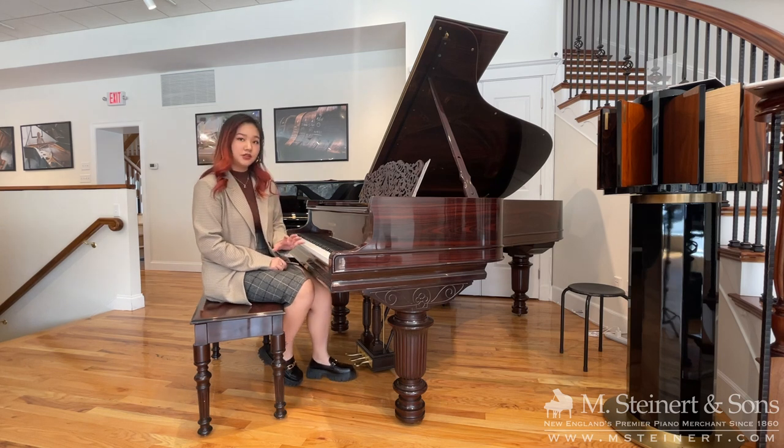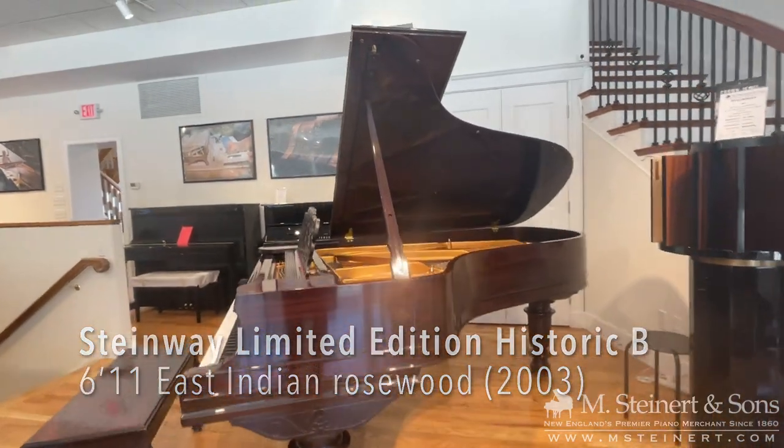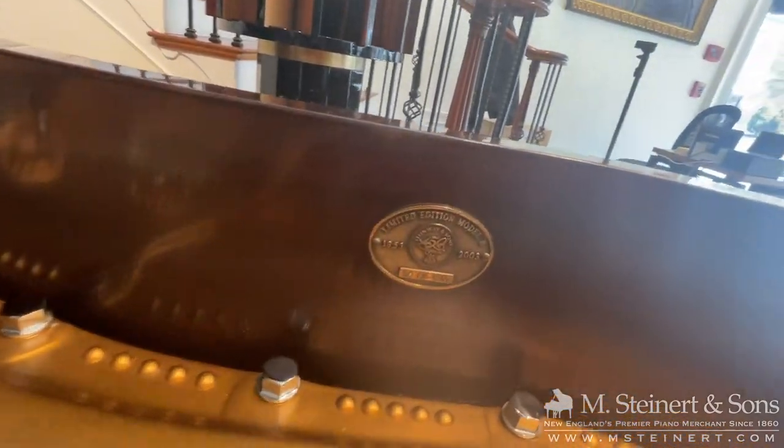We're looking at a special limited edition Steinway B in East Indian Rosewood today. It was manufactured in 2003 to celebrate the 150th anniversary of Steinway.